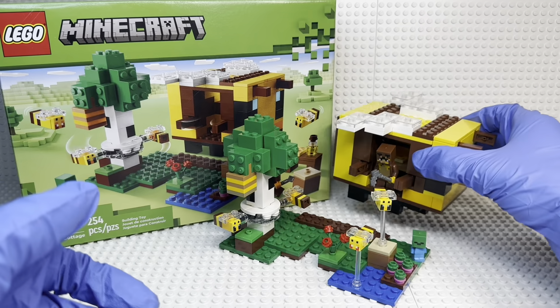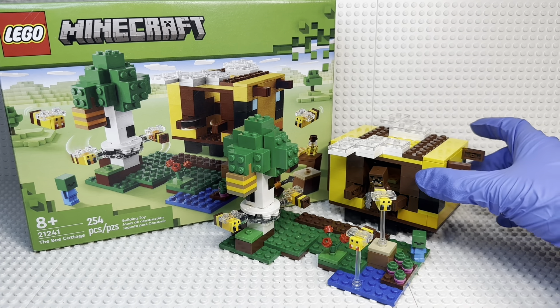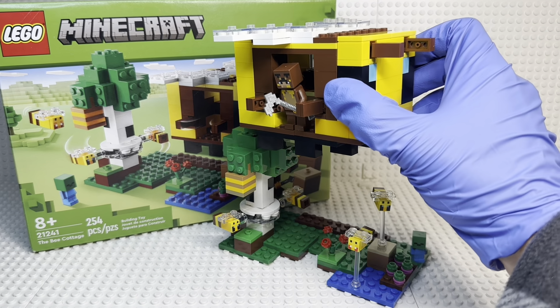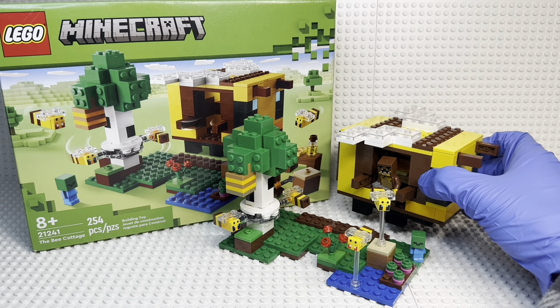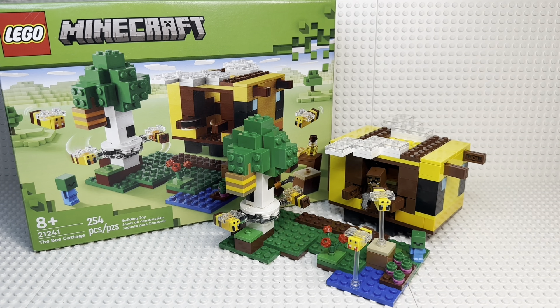Hey everyone, today I'm coming to you with a review on the brand new LEGO Minecraft January 2023 The Bee Cottage. This set retails for $24.99 in the States and $32.99 here in Canada. It has 254 pieces, is for ages 8 and over, and is set number 21241. This is a very cool set with some awesome figures, so let's get into the review.